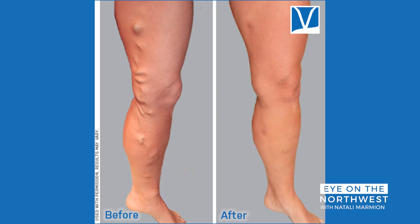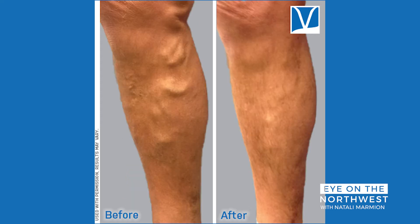How have procedures changed from what we used to hear about — how varicose veins were removed? It's changed a lot. We used to remove veins in the operating room, and now we're able to seal veins shut just using small little poke holes with very quick recovery. Usually it's about a 20 to 30 minute procedure with recovery being just a few days.